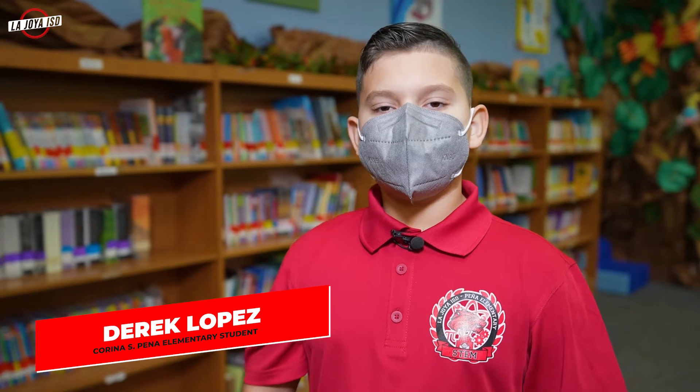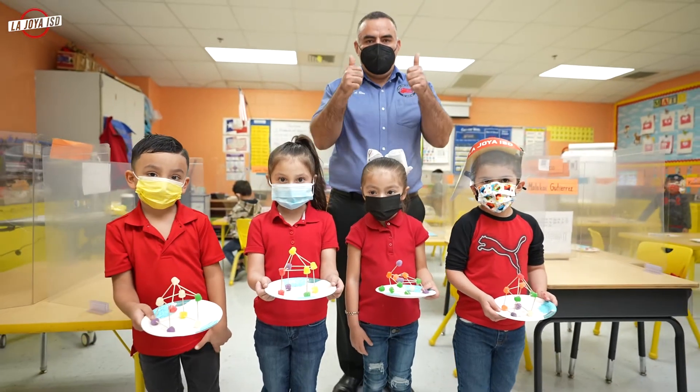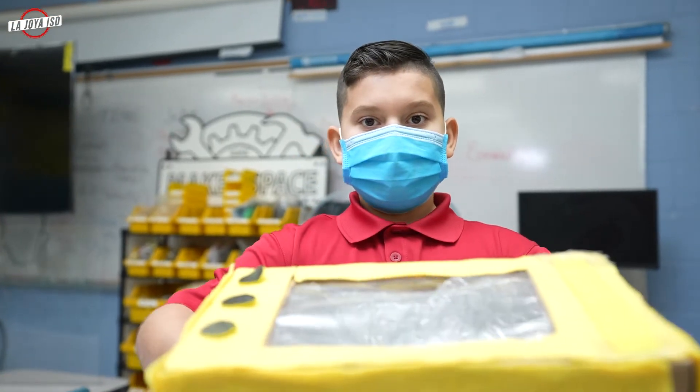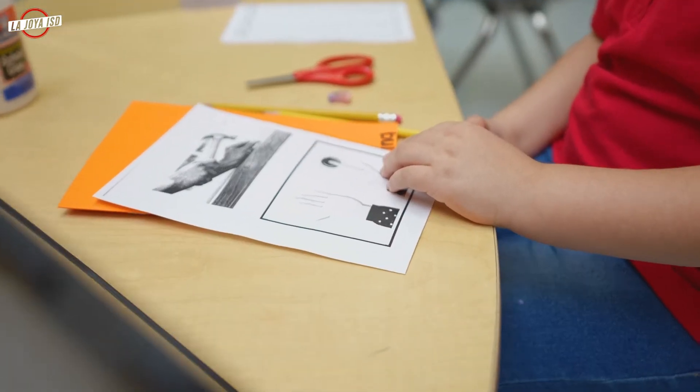Hello, my name is Derek Lopez and I am in fifth grade. We do engineering activities. My team, we design and build a solar oven. We use math and science. We had to design the installation for our solar oven. Learning is fun.